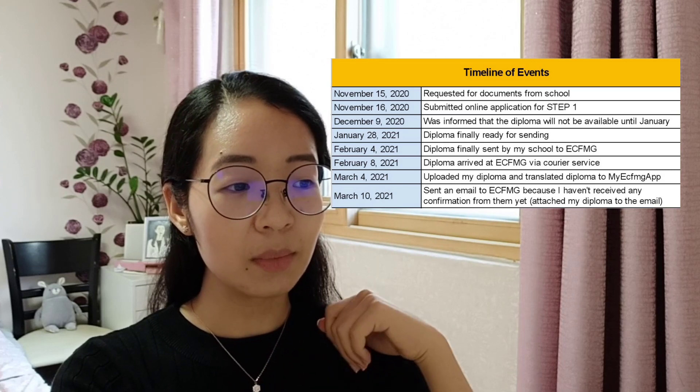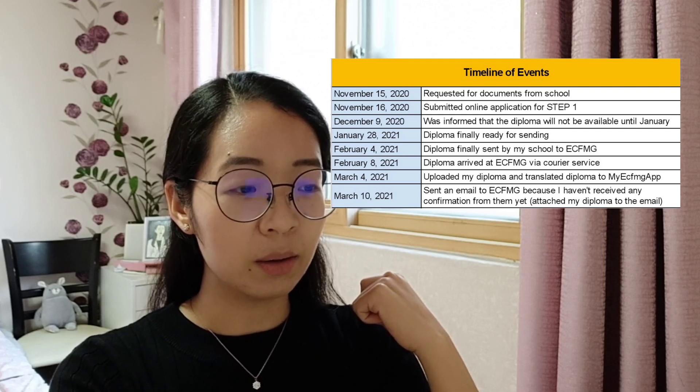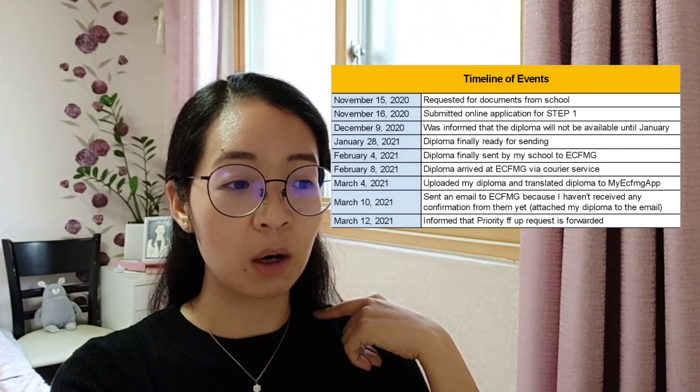On March 10, I emailed ECFMG because I still hadn't received any confirmation. In the email I made sure to include my ECFMG ID, as instructed on their website, and I also attached a soft copy of my diploma and translated diploma. Once you send an email to ECFMG, there will be an automated reply — usually about pathways — but you can ignore that.